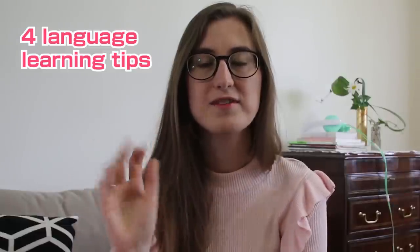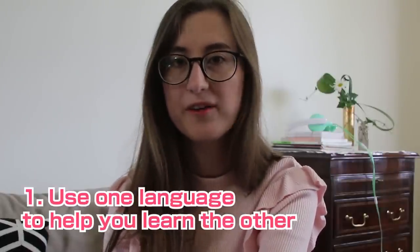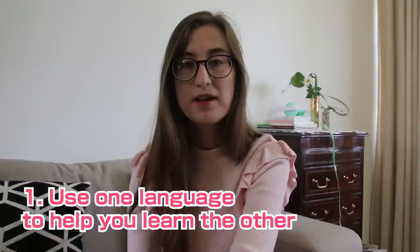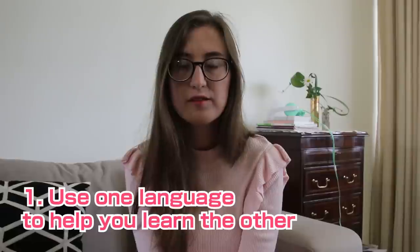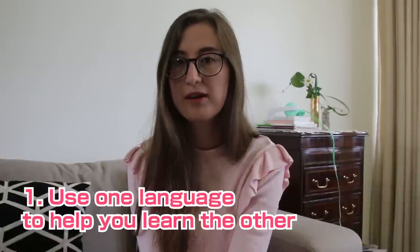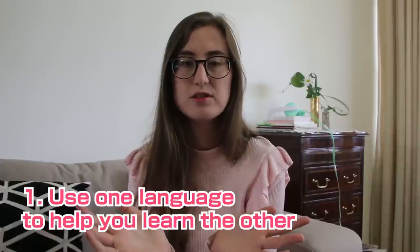Here are four tips that are specific to learning these three languages. If you want more language learning tips, feel free to look at other videos on my channel. Number one: use one language to help you learn the other. For me, the best Japanese textbooks I've ever used are those written in Korean for Korean natives to learn Japanese. The reason it's so easy is because the grammar structure is quite similar in both languages.